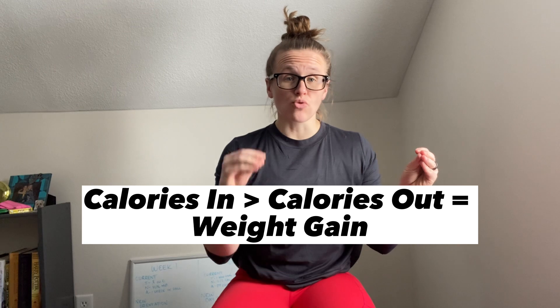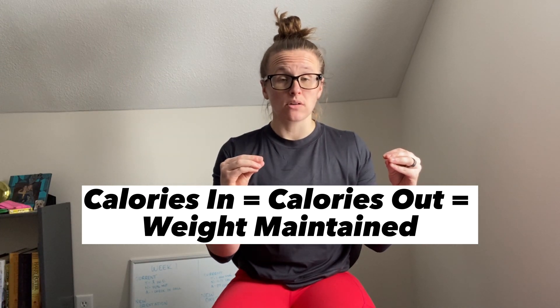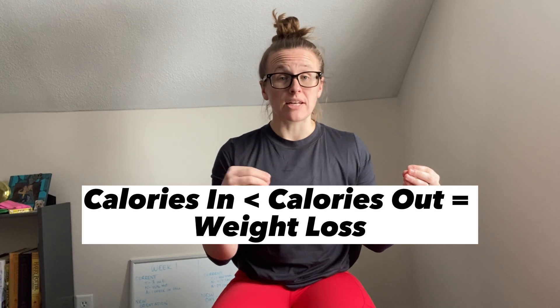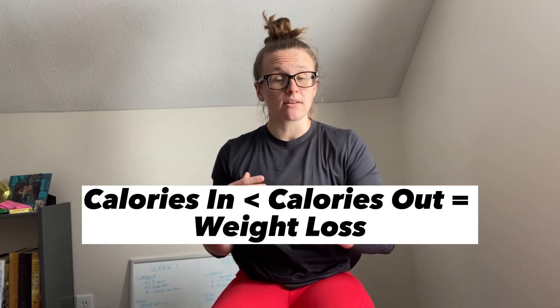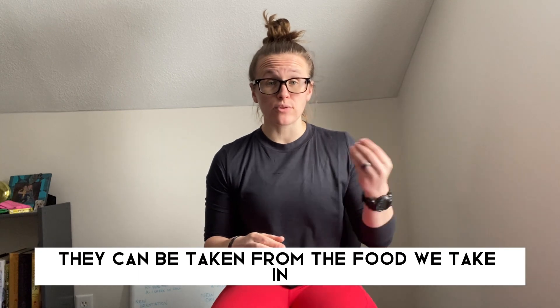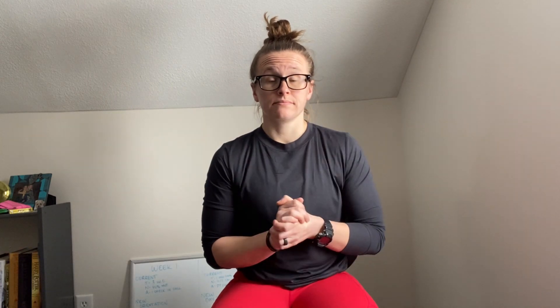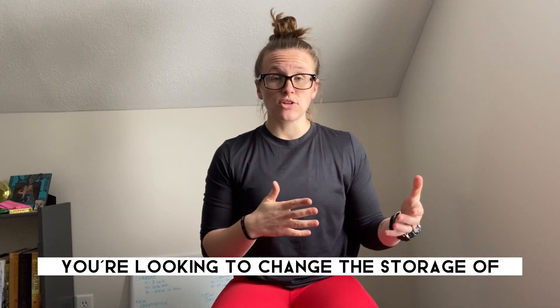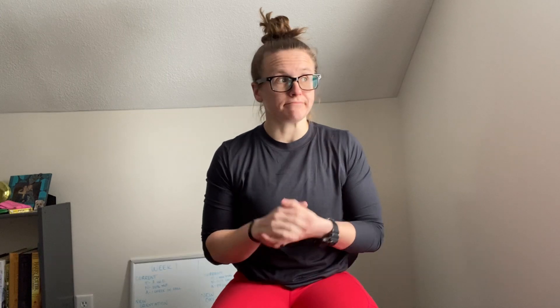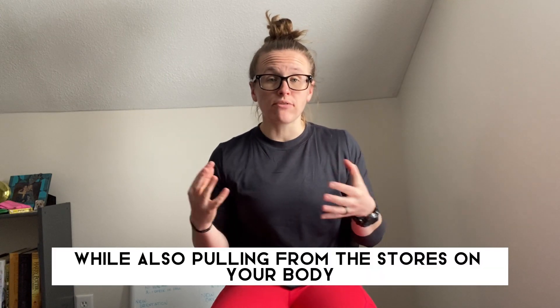If calories in is greater than calories out, your weight will increase. If calories in equals calories out, you'll relatively maintain your weight. And last, a calorie deficit: calories in is less than calories out, meaning you're burning more than you're taking in, meaning you will lose weight. Simply put, a calorie deficit means you're eating fewer calories than you burn. Calories are a unit of energy — they can come from the food we take in or from the stores we have on our body. When your goal is to change your body composition, you're looking to change the amount of energy stores along your body, also known as body fat. A calorie deficit is created to allow you to complete your day-to-day activities while also pulling from the stores on your body.